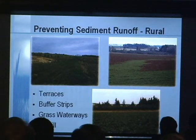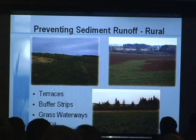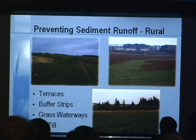If you're in a rural area, things like terraces, grass waterways, and buffer strips are good ways to keep sediment on site, as well as using no-till farming practices.